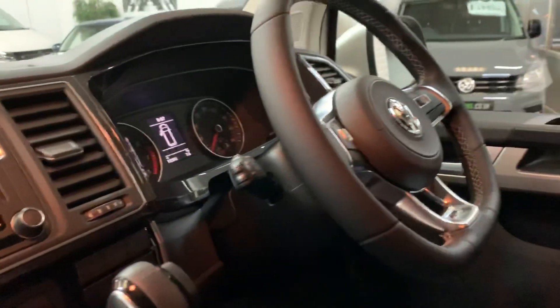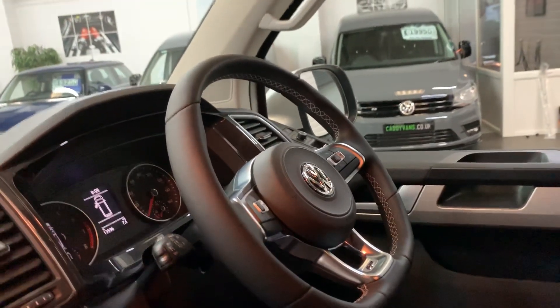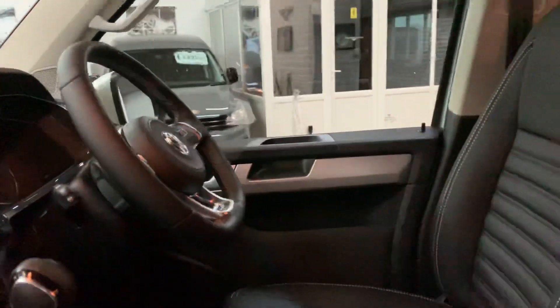This one also has an upgraded Volkswagen R flat bottom multifunction steering wheel — I'll show you that in more detail when we get around the other side.